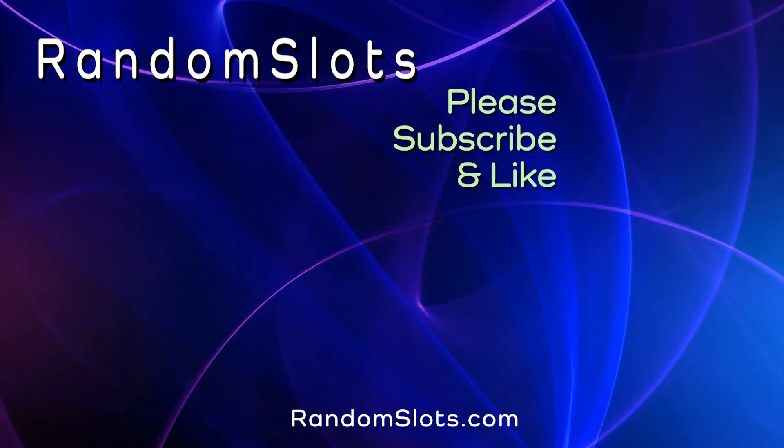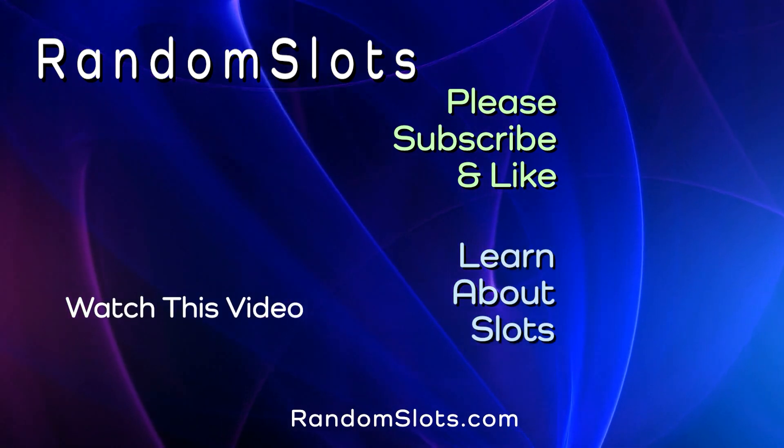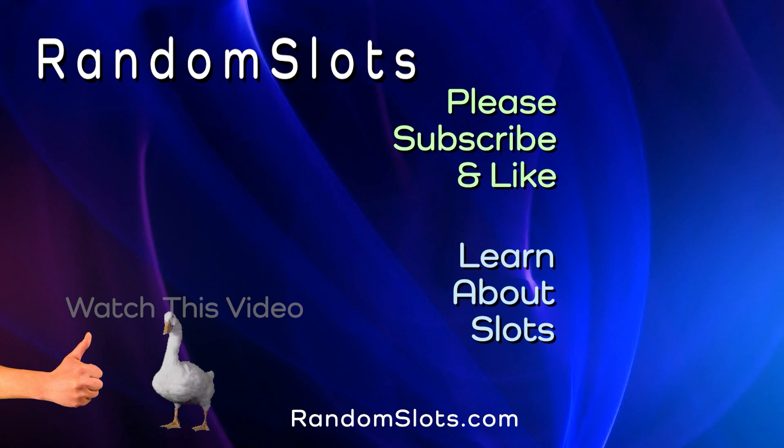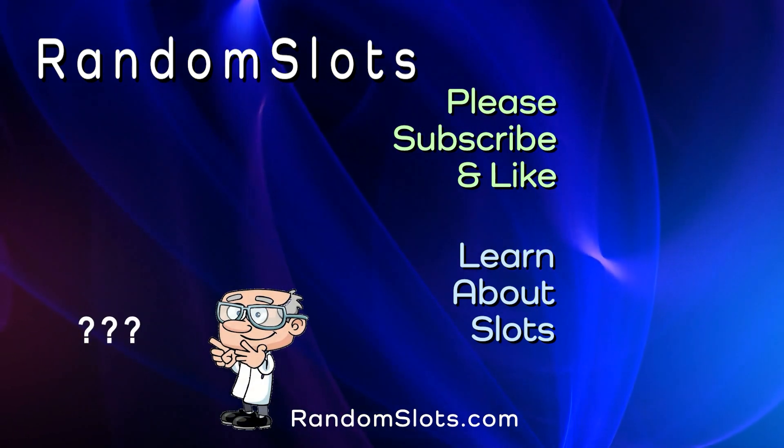Thank you for watching. Please subscribe so you won't miss a video. Visit our website to learn more about slots and casinos. If you like this video, please give it a like, and we'll also answer your questions and comments.